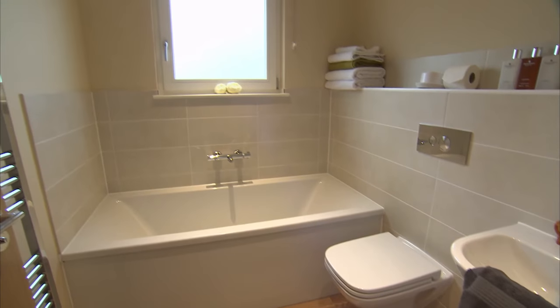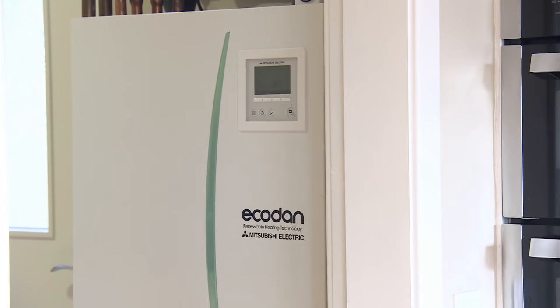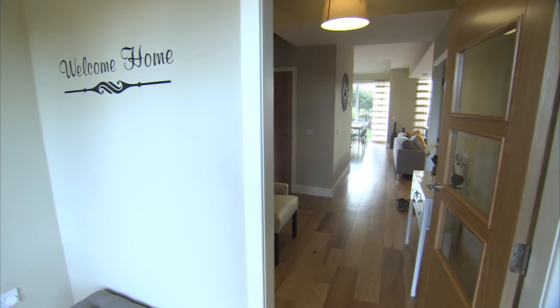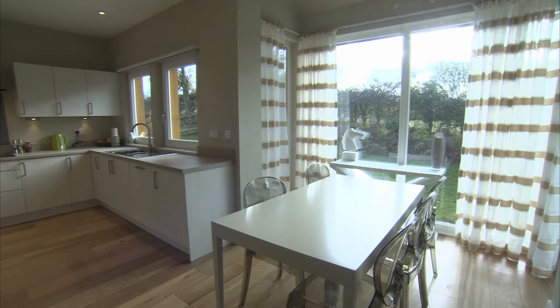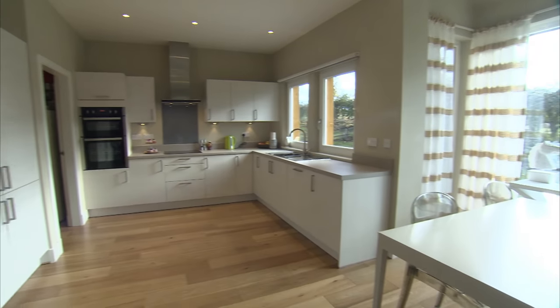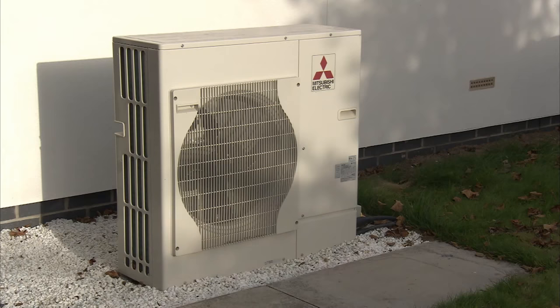People are concerned about the initial capital cost of installing heat pumps and all that goes with it, but the quality of the air inside your house, the heating is just beautifully calm, and you'll recover your costs in no time at all. It's the only way to go.